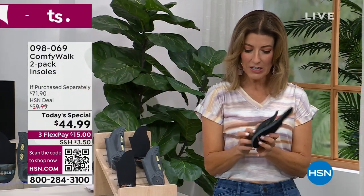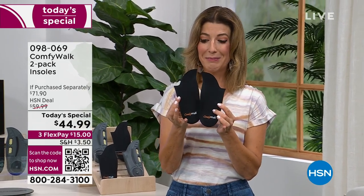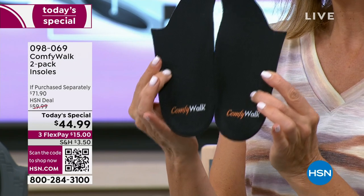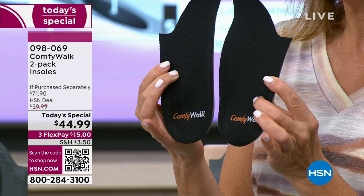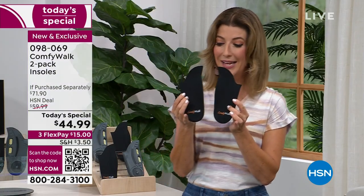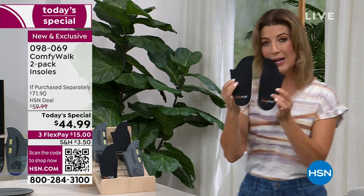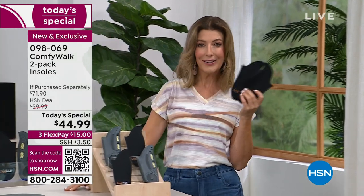Here's my secret to walking dogs for miles and miles. My secret is ComfyWalk. I just experienced ComfyWalk for the first time a few weeks ago, and they are now in every single pair of shoes that I wear. If you follow me on Instagram, you know I do a lot of dog walking. I volunteer at a dog rescue. You need a great pair of insoles, and ComfyWalk is really in a class by itself. They've sold out every single time they've been on air here at HSN.